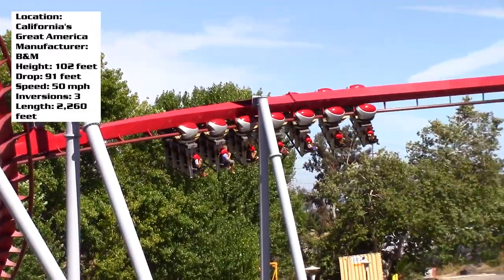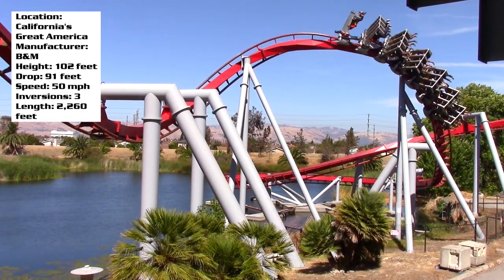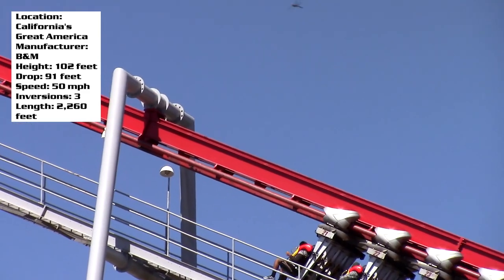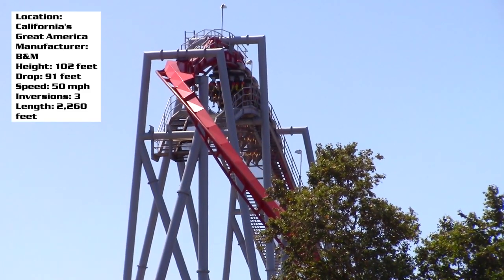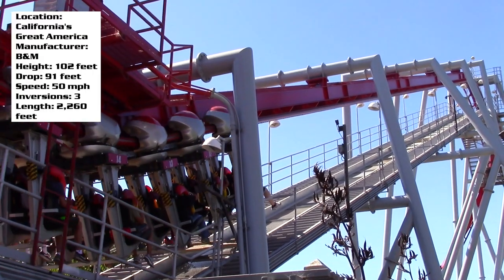It only has three inversions with a max speed of 50 miles an hour and a track length of 2,260 feet — not very long at all. A lot of inverted coasters will have close to 3,000 feet of track or more. Some, like Banshee, are over 4,000 feet long. So lengthwise it would definitely be nice if it was a bit longer, and really that is the only complaint I have with Flight Deck.